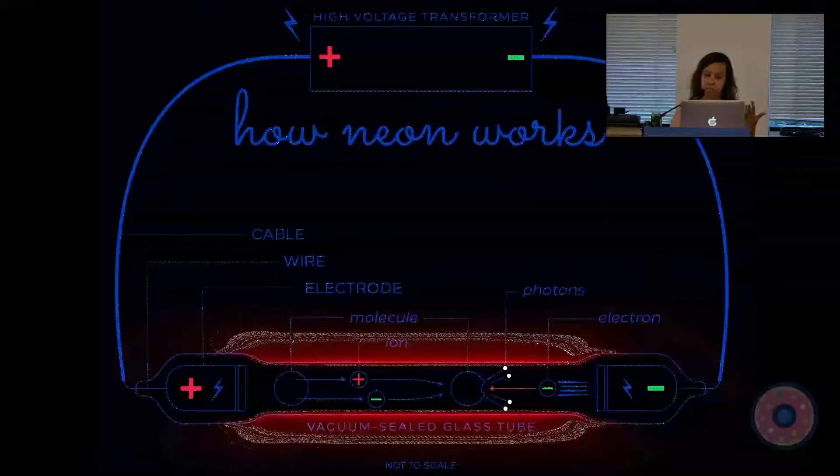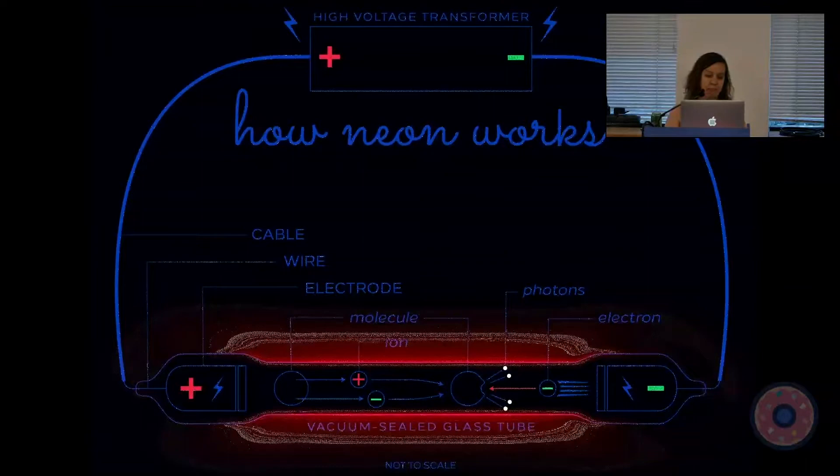In a neon sign we have a vacuum sealed glass tube which contains gas. There's a positive charge on one end and a negative charge on the other. The gas molecules, ions, and electrons are excited by the charges and move toward each end at thousands of miles per second. The molecules collide and blast apart, emitting photons.